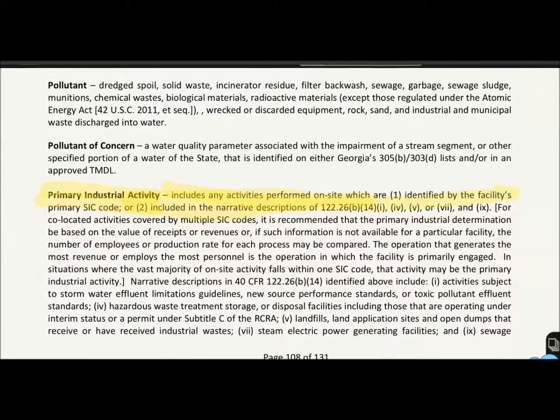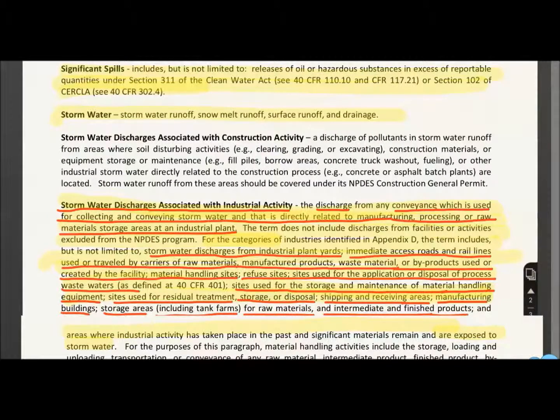More on definitions. Primary industrial activity includes any activity performed on site which is identified by the facility's primary SIC code. Basically, the permit has different SIC codes based on the different industries. A significant spill includes oil releases or hazardous substances in excess of the reportable quantities listed in Section 311 of the Clean Water Act.